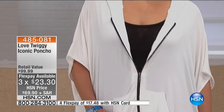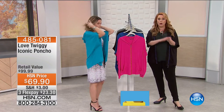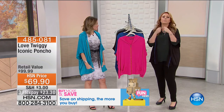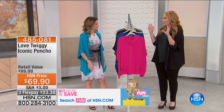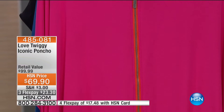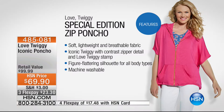HSN card holders get that extra flex payment. I did a show with Twiggy — it was one of the highlights of my eight years here at HSN, meeting these amazing iconic people. Twiggy was so nice. She comes here with her husband, who is a very well-known actor. Twiggy has been on Broadway, she's a Tony-nominated actress, she made the miniskirt famous, and her look became that iconic supermodel look. She is just the nicest lady and we're so happy that we have this special edition poncho available here.